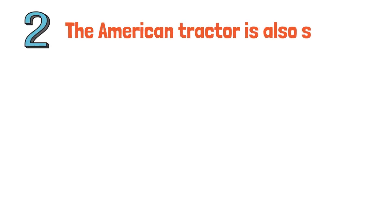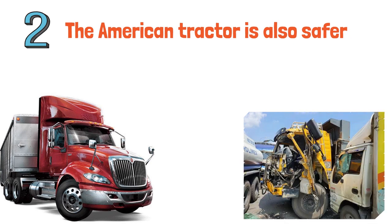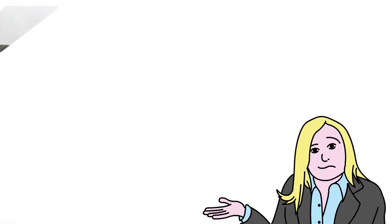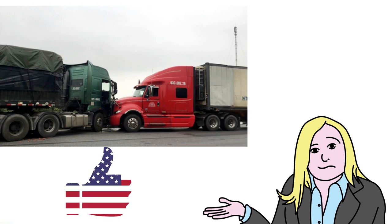Speaking of safety, the American tractor is also safer because its long nose at the front absorbs shocks and protects the driver in the event of an accident. In China, when tractor-trailers crash head-on into buses, the cabin usually crumples and the driver becomes trapped inside, suffering strong impacts with serious consequences. Meanwhile, in the United States, even if tractor-trailers collide with each other or with trees or rocks, the cabin is rarely crumpled because the nose shields the entire driver compartment.